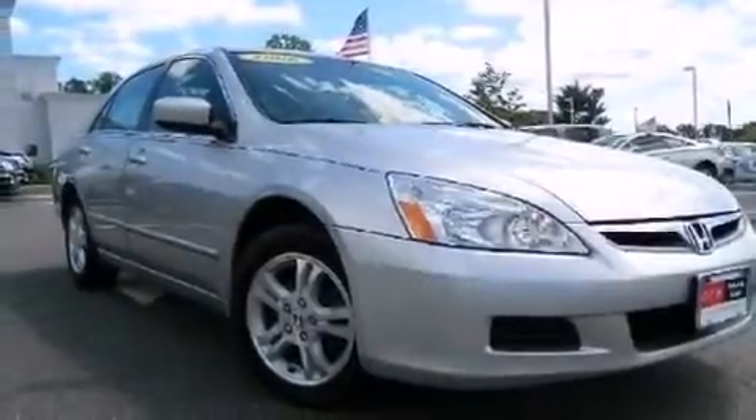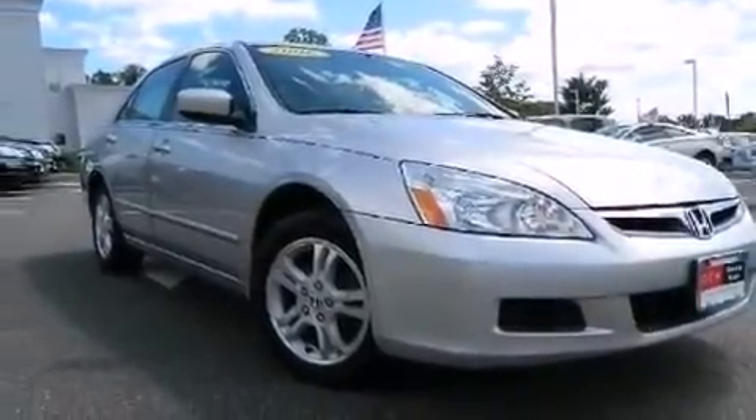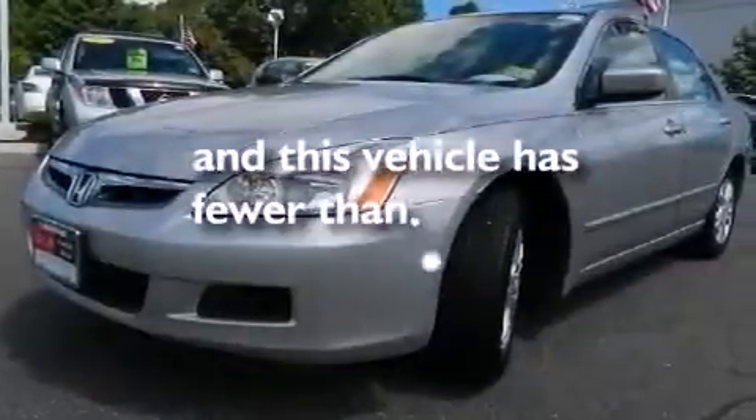Rear curtain airbags, latch-ready child seat anchors, full power accessories, and this vehicle has less than 55,000 miles.